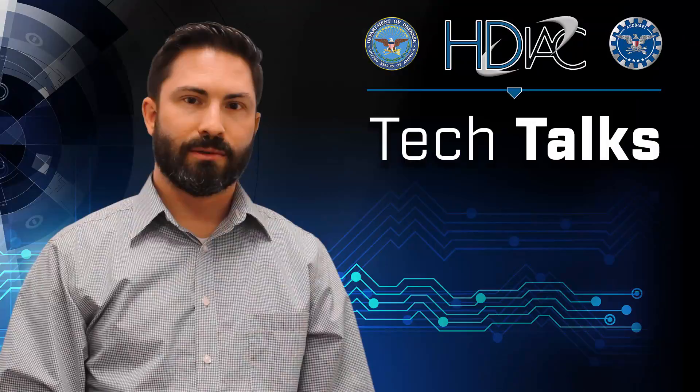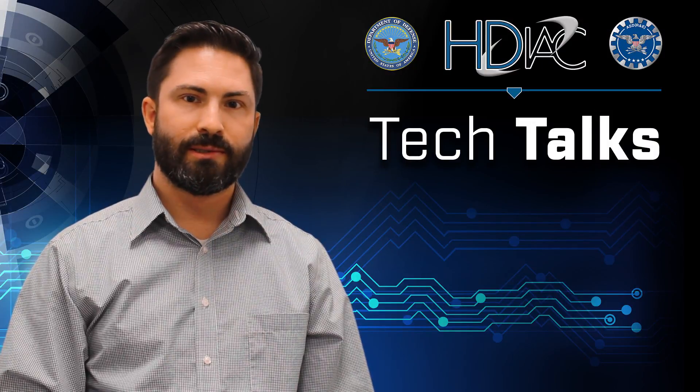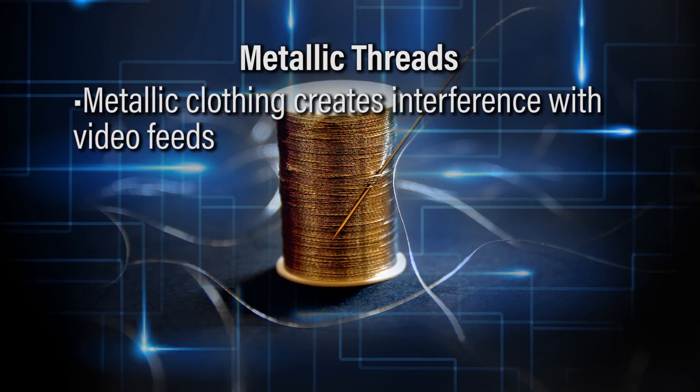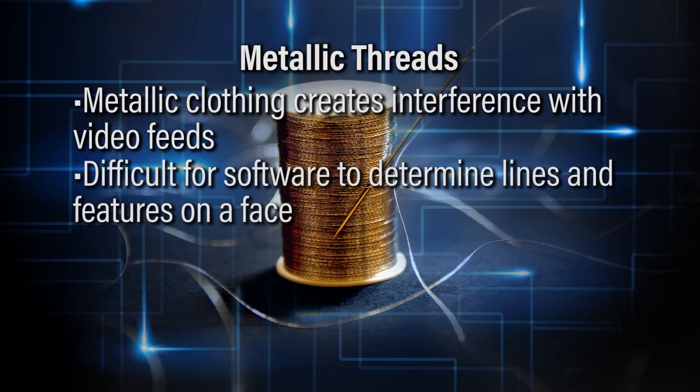There are also some designers who are looking at using metallic threads. The metallic clothing actually creates interference with the video feed, making it very difficult to determine the exact lines and features on a face.